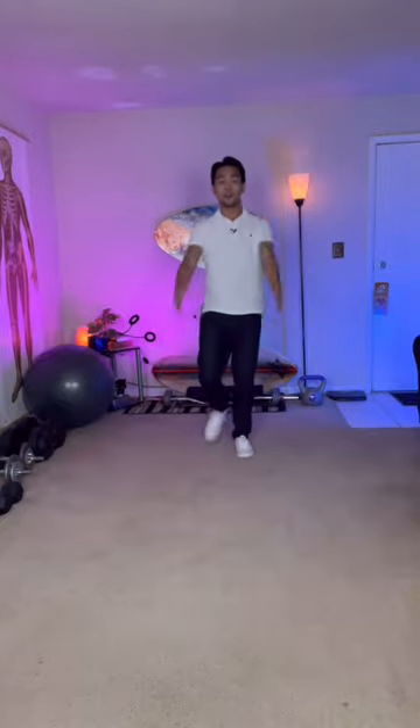Scissors. Tie marching. Sit to stand. And exaggerated walking.